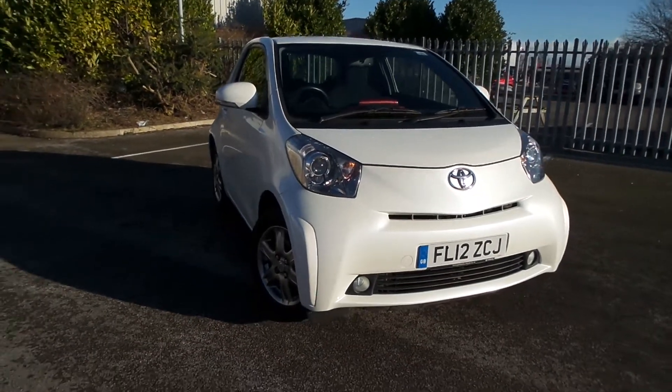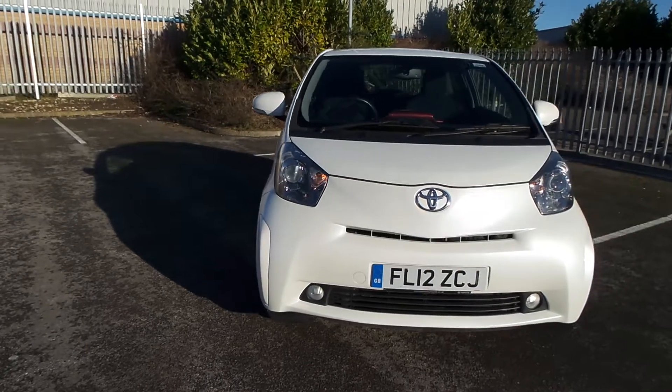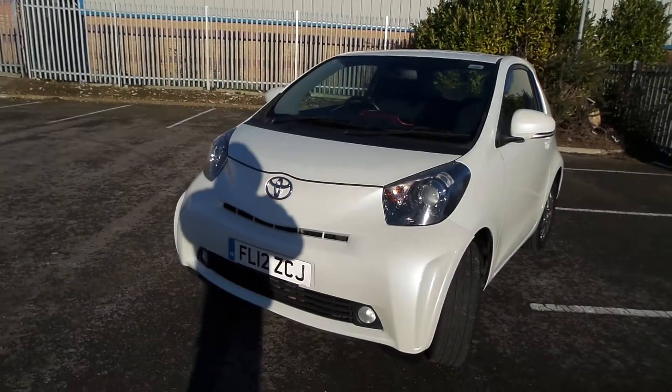Pentagon Renault in Lincoln are pleased to offer this Toyota IQ. It's a little petrol-engined manual gearbox vehicle, a two-seater with two rear secondary seats or storage.